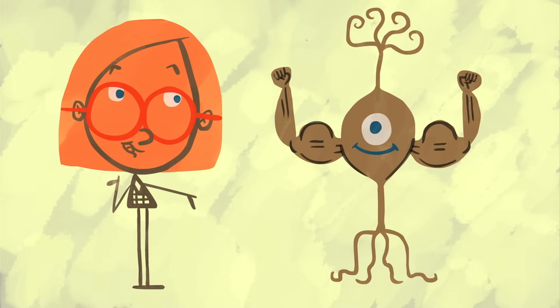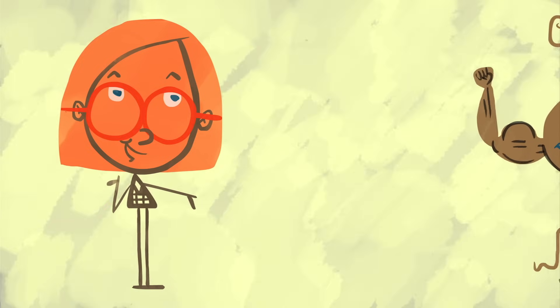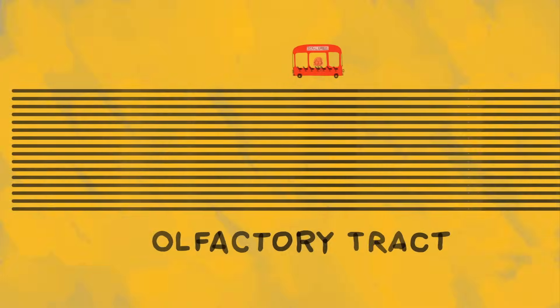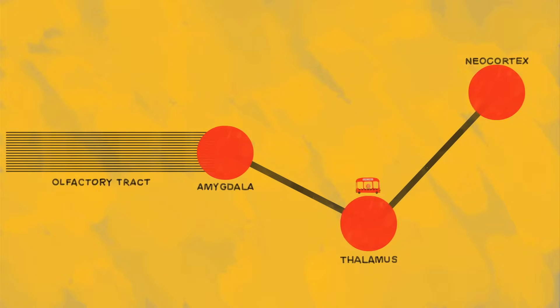Your olfactory neurons are always fresh and ready for action. They're the only neuron in the body that gets replaced regularly, every 4 to 8 weeks. Once those neurons are triggered, the signal travels through a bundle called the olfactory tract to destinations all over your brain, making stops in the amygdala, the thalamus, and the neocortex.